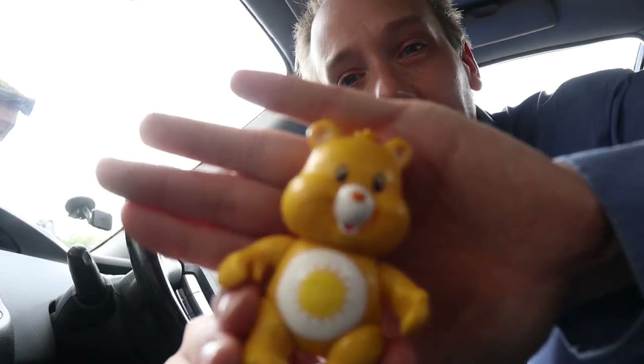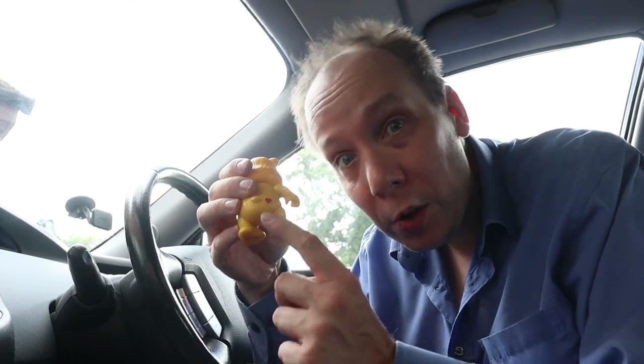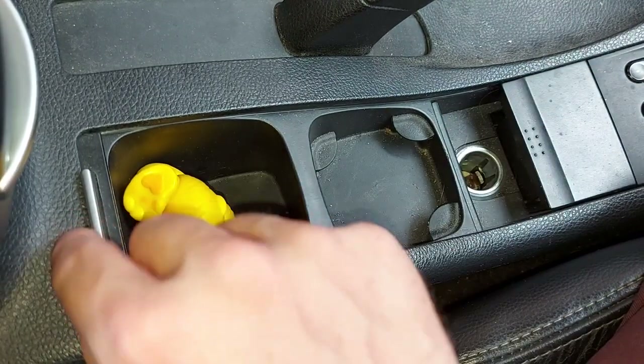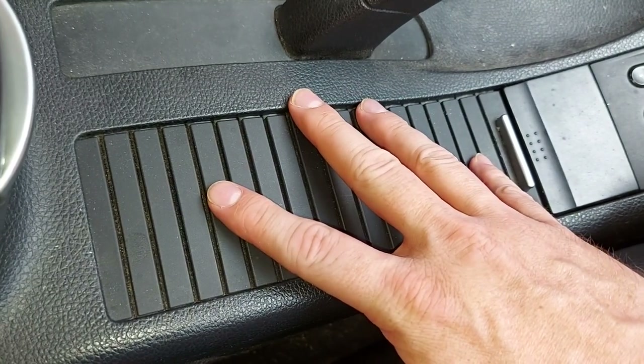In other news, when I got in the car this morning I found that Mrs. Car Spy TV had been here before me. She'd balanced this yellow thing on the steering wheel as if it was driving — and to be fair that was funny. Apparently it's a Care Bear, and for some reason it has a heart stamped on its backside. But this thing has haunting dead eyes and it keeps staring at me, so I'm just going to drop it into the cup holder, close the lid, lock him in, and he will never be seen or heard from again.